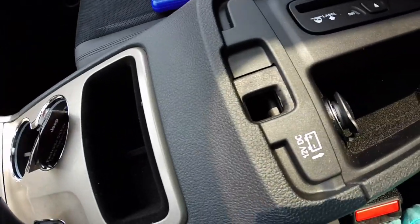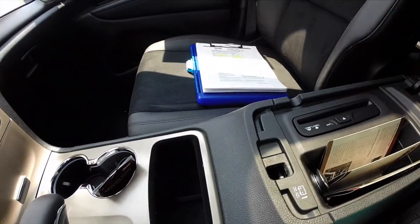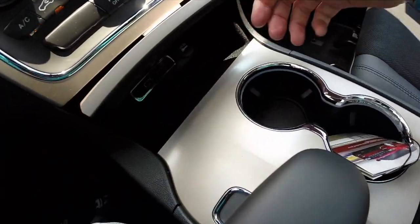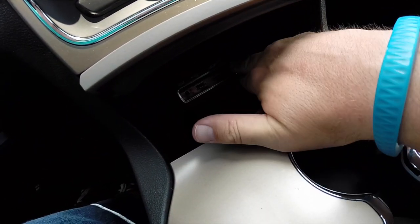Inside the storage console, you have your CD player. You have another storage area in the console. It also has your SD card reader, your USB port, and your auxiliary. You also have a 12-volt power point.